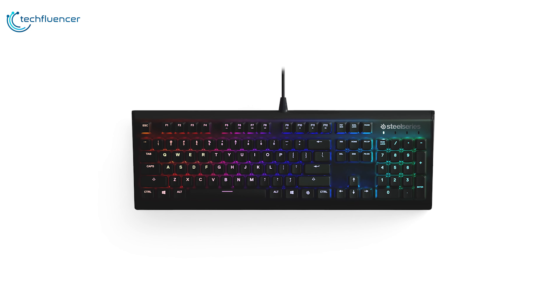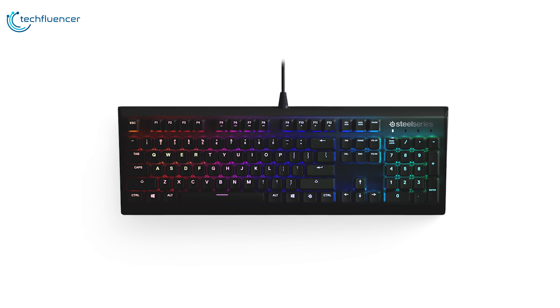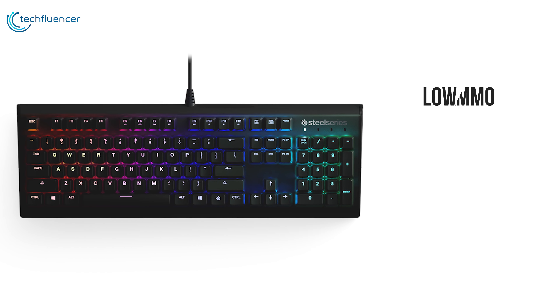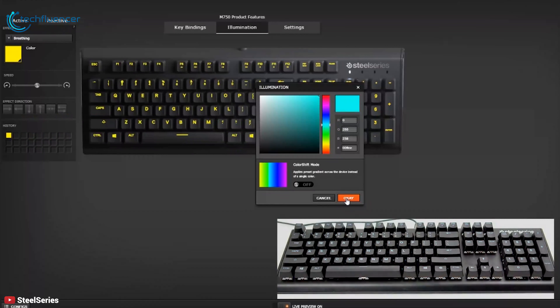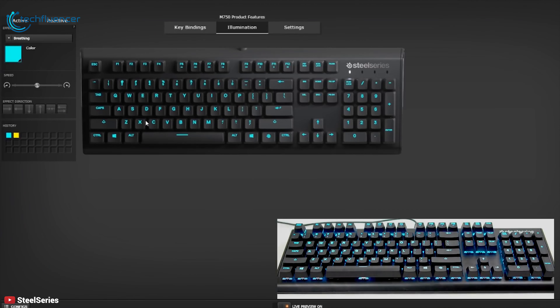Plus, the GameSense lighting delivers reactive illumination based on in-game events like low ammo, health, kills, money, and cooldown timers. The SteelSeries Engine software gives you the power to completely customize your keys, macros, and profiles for advanced gameplay.